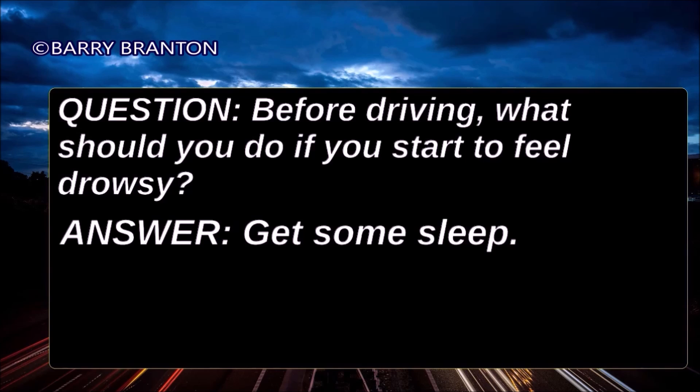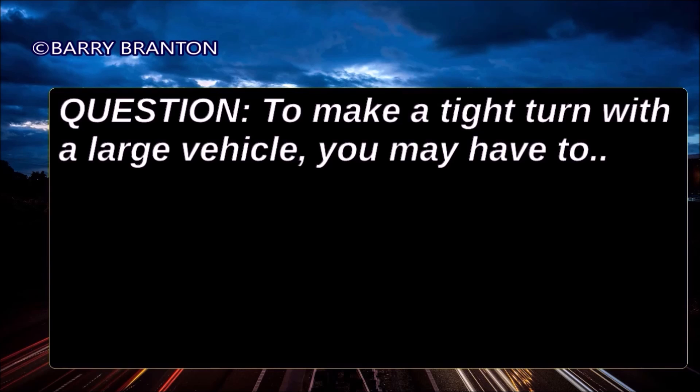To make a tight turn with a large vehicle you may have to drive slower than many automobile drivers might expect.